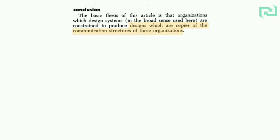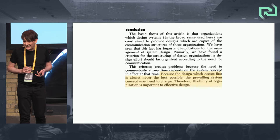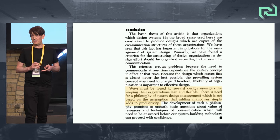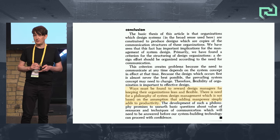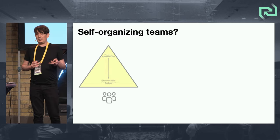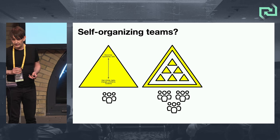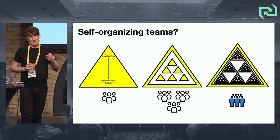Back to Conway, who says a little more nuance: organizations are constrained to produce designs which are copies of their communication structures. But he also says the best design which occurs first is almost never the best possible — the prevailing system concept may need to change, flexibility of the organization is important to effective design, and ways must be found to reward design managers for keeping their organizations lean and flexible. So: self-organizing teams, yes, at the lowest level — 100% self-organizing. Team of teams of teams? Maybe not. This is where enterprise architecture really helps.